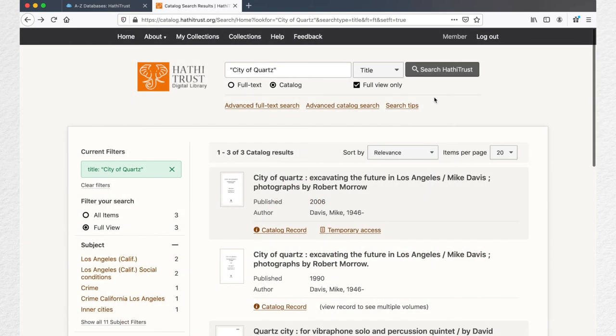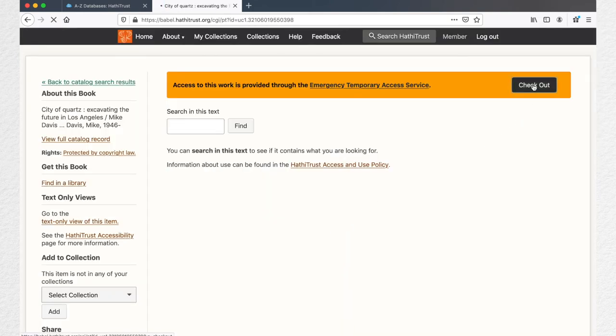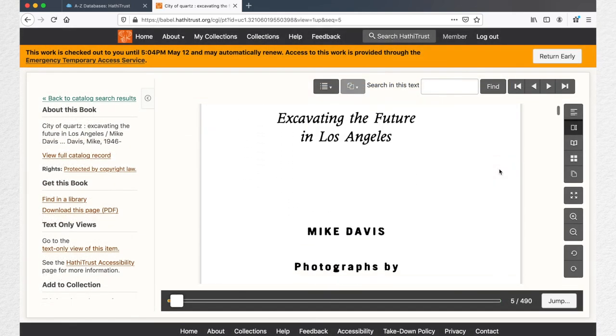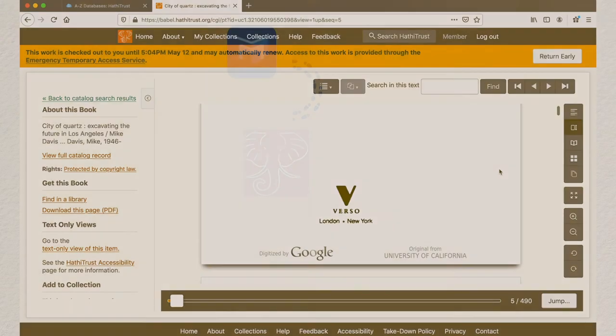On the results page, there are links for full view and temporary access. If the record says full view, click on it and enjoy instant access. If the record says temporary access, when you click on it you will be prompted to check out the book. Now you can read the book in the browser for up to an hour. Pro tip: the book will keep renewing if you are scrolling or searching through it.